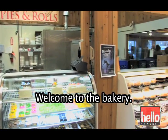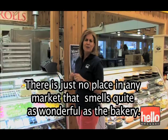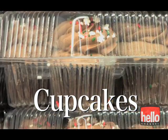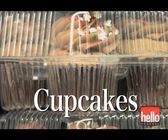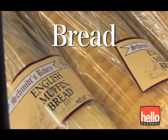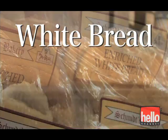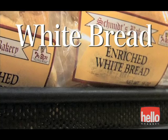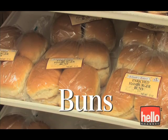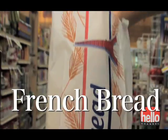Welcome to the bakery. There is just no place in any market that smells quite as wonderful as the bakery. Cupcakes, Pastries, Bread — White bread, Buns, French bread.